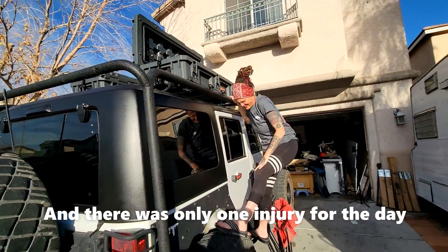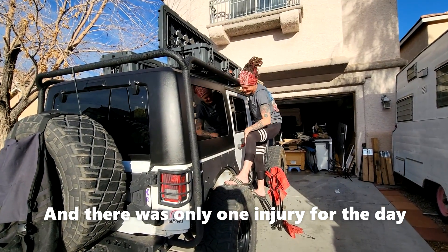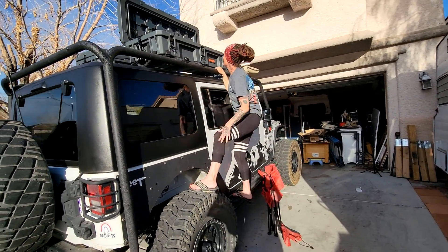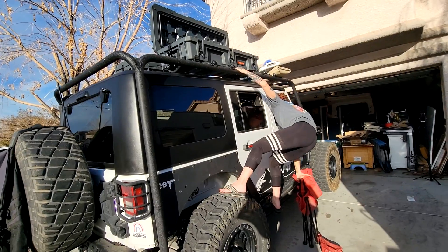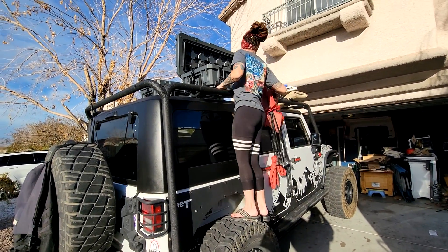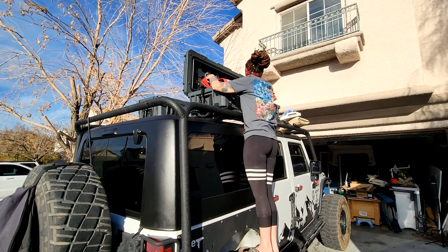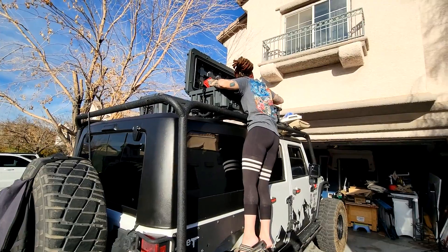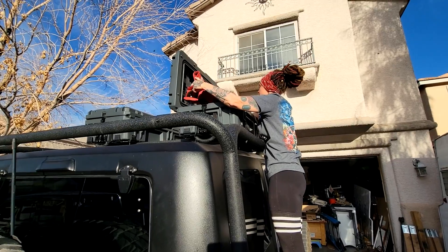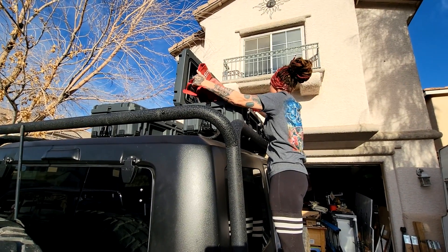Ow! Oh God — be careful! Is this going to make your blooper reel? Ow, that hurt! You've got to tell me 'cut' or I'm going to keep filming. You know me — keeping it real. I definitely have to do some rearranging. I can't even get this in.